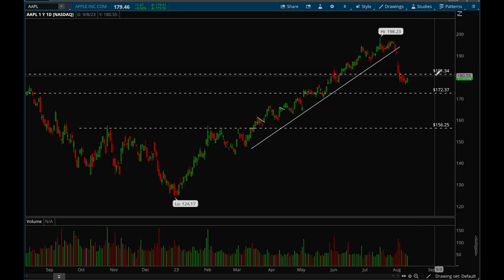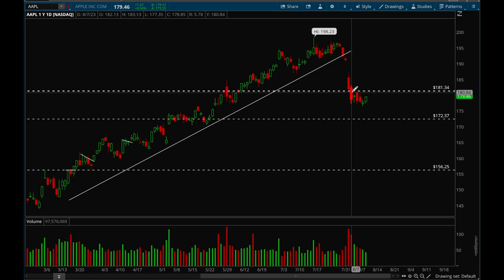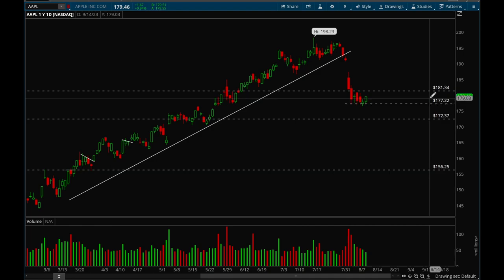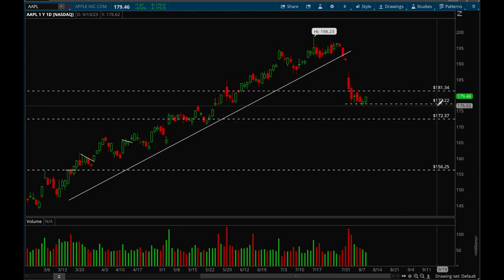Next up, Apple. Apple had a really bad reaction to earnings last week and ever since then it's basically just been forming a bottom, bouncing off that 177 level. We'll see if it can retake that 181 level — if it can do that there's a good chance we can see a bounce back higher. For now, short under that 177 level and long if it takes out that 181 level.